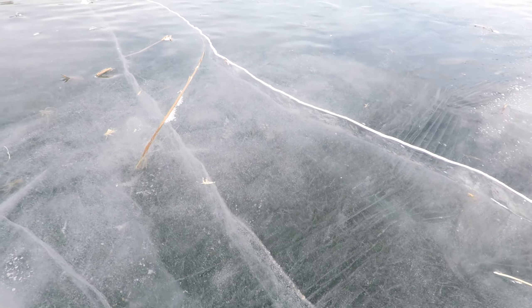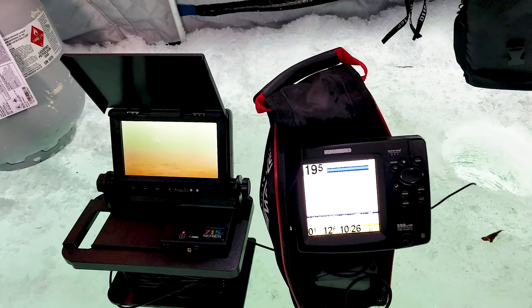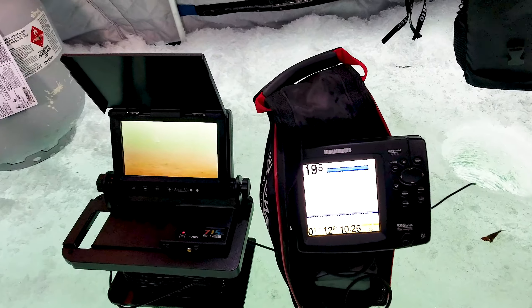Look at the ice though. We're all set up here with our electronics — just got a new AquaView to watch our bait. So far I haven't seen a fish on it, but hopefully we'll see one here before we leave.